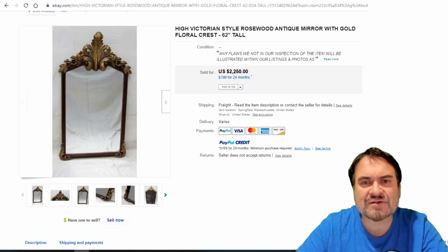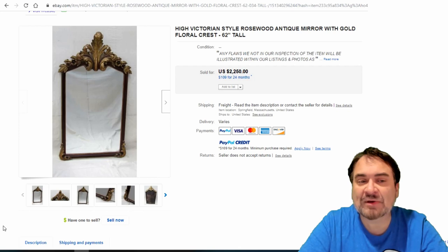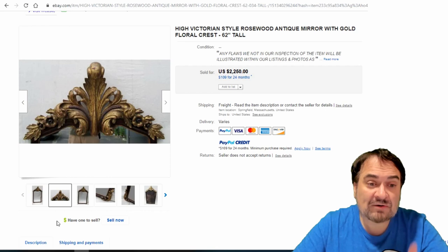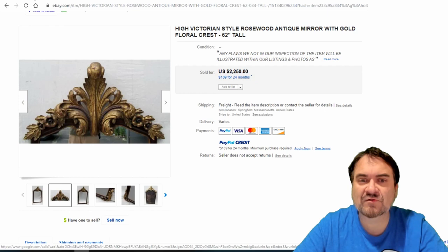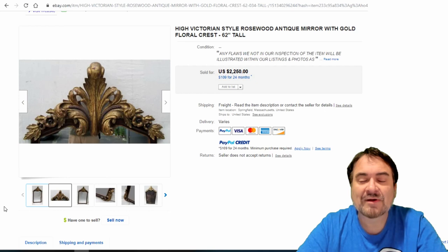Here's a high Victorian style — the peak period of the Victorian era. Very garish in design, very unique, very fancy. The wood is typical — rosewood, which you see all the time. Just a real nice example. $2,250. It's well worth shipping these. Now this one is 62 inches.